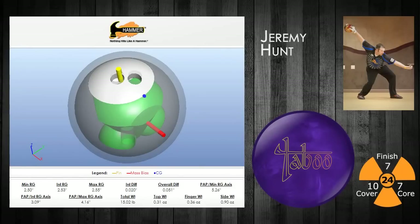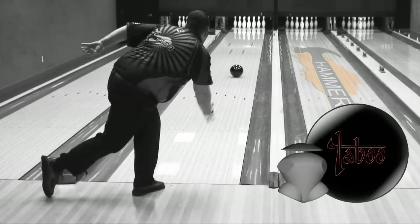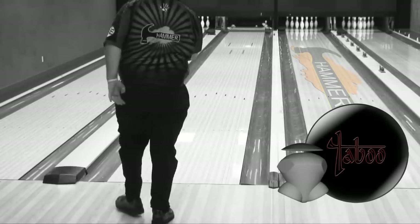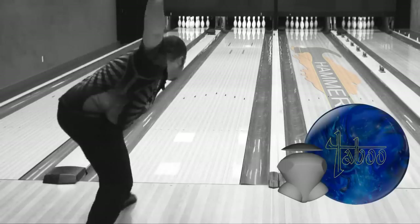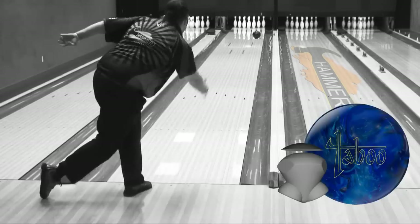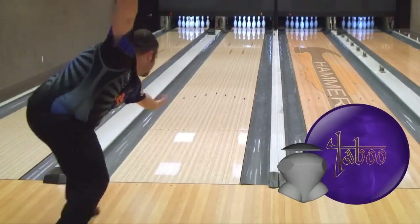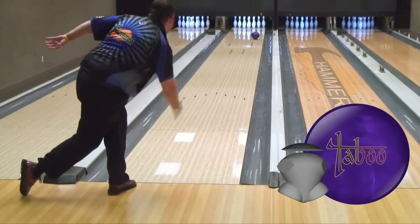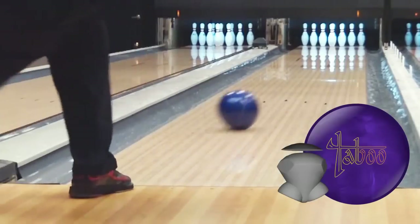Jeremy Hunt is up next. You'll see the last two Taboos from Hammer — Jet Black followed by the Blue Silver. With the Taboo Deep Purple, Jeremy sees such a strong reaction to the friction that he's really able to amp up the speed and get aggressive on this Main Street pattern.